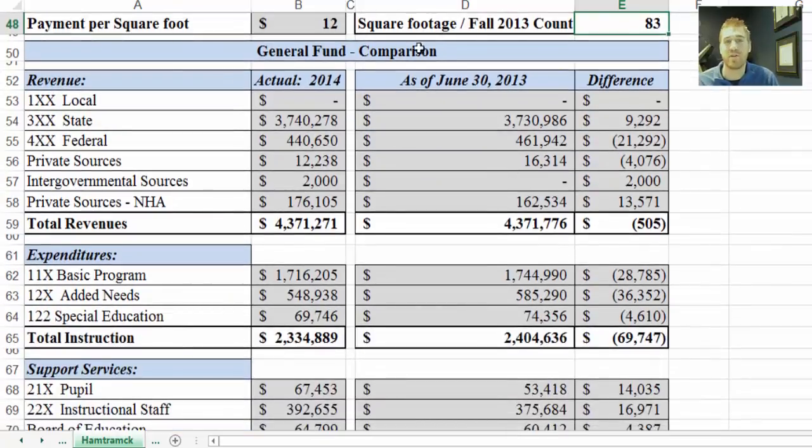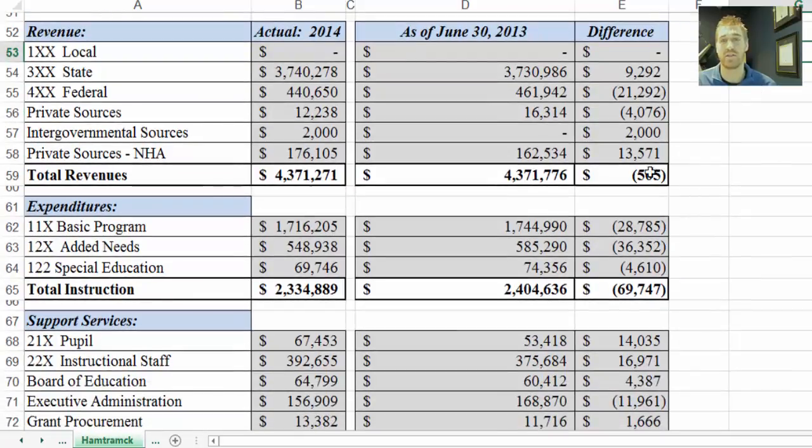The general fund comparison takes the actual at June 30, 2014 and compares it to the actual at June 30, 2013, and the difference is shown over here. You can look at the difference from year to year. Again, these are both from the audited financial statements — actually audited numbers — which is why it's so good to have them side by side. You can see the individual difference and then the total difference.